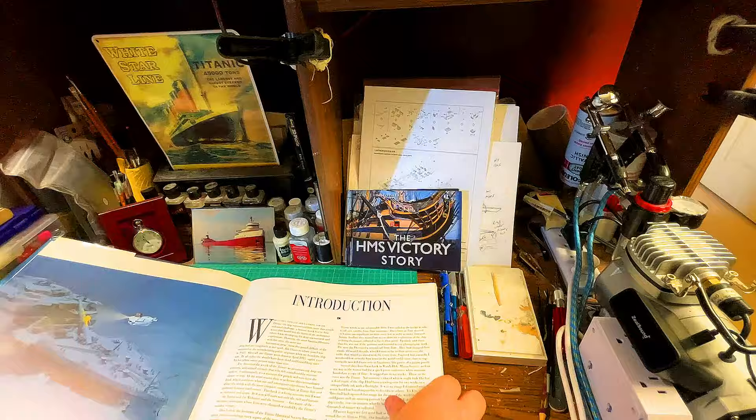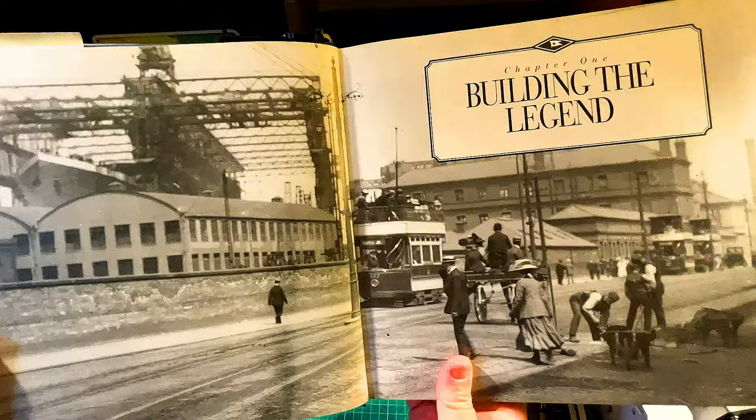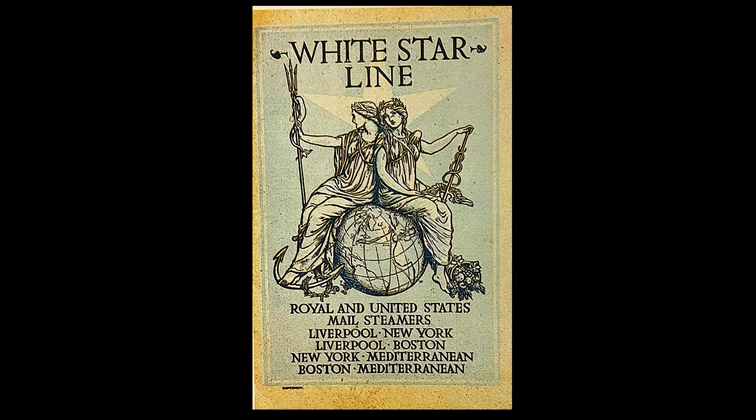I wanted to read you the introduction by Dr. Ballard because there is iron in his words. I'm from New England and I've always been fascinated with Titanic. I've got friends in the Midwest and as far away as the UK who are also obsessed with this magnificent ship.